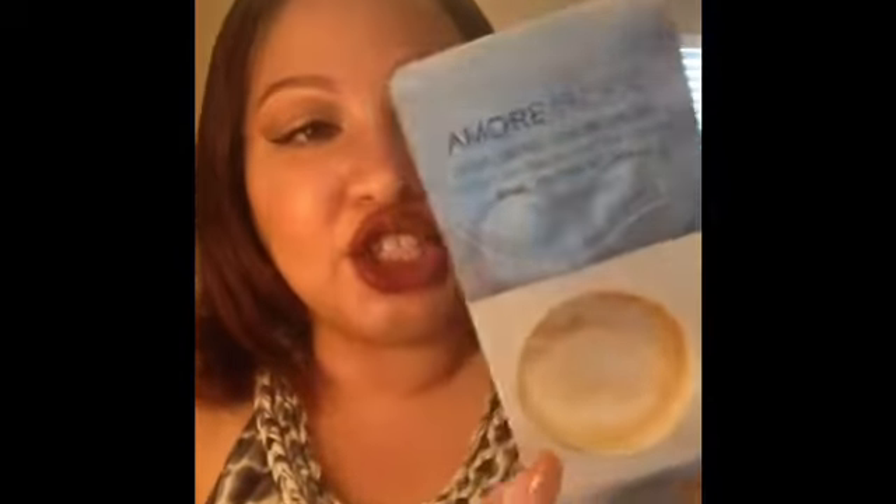I didn't completely use this up, but I tried the Amore Pacific Color Control Cushion Compact Foundation from my Sephora Play box. The shade didn't match me at all, and when I did use it, I hated it — no coverage, watery, it just didn't do anything. Absolute fail.